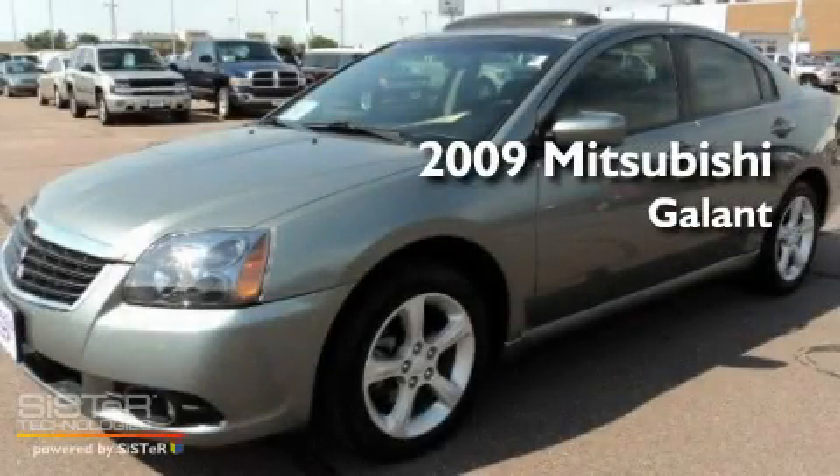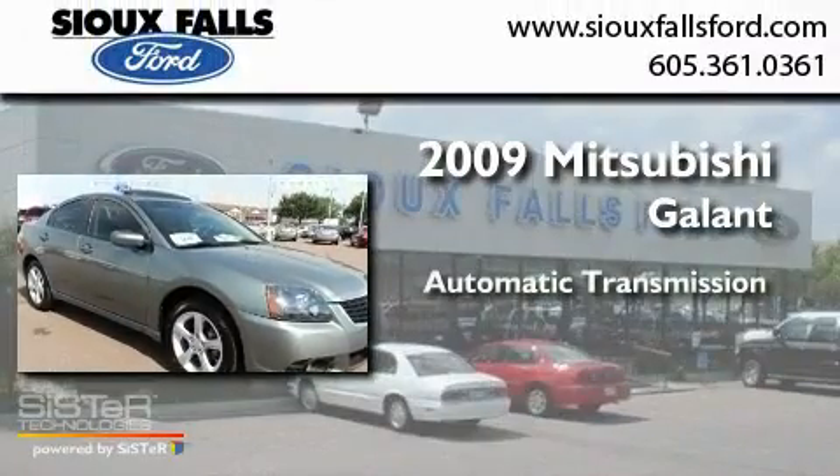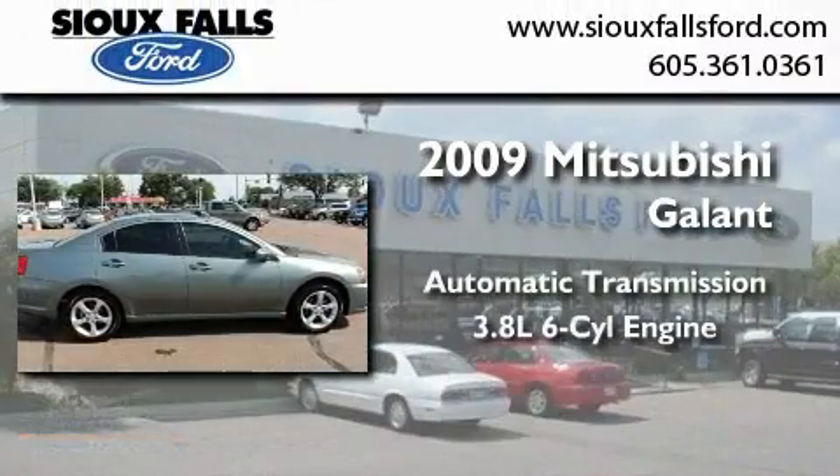This is a 2009 Mitsubishi Galant. This car has an automatic transmission and a 3.8 liter V6.